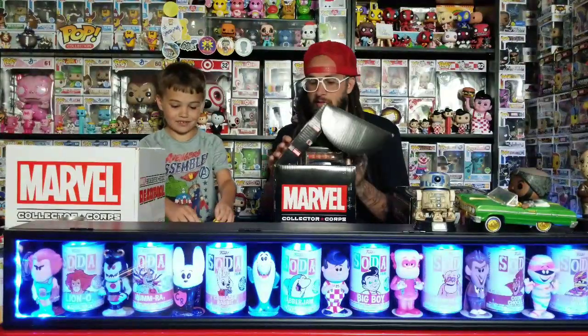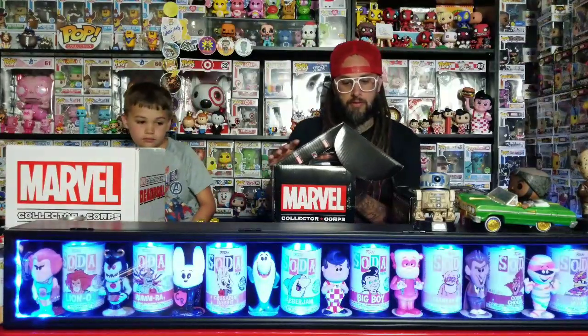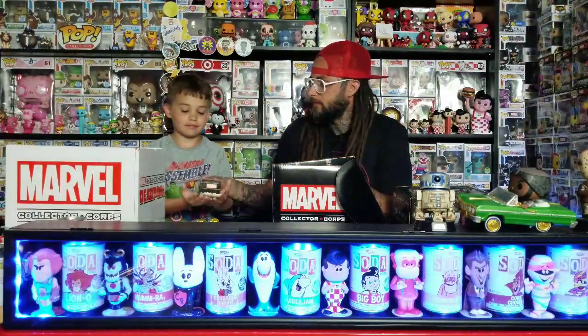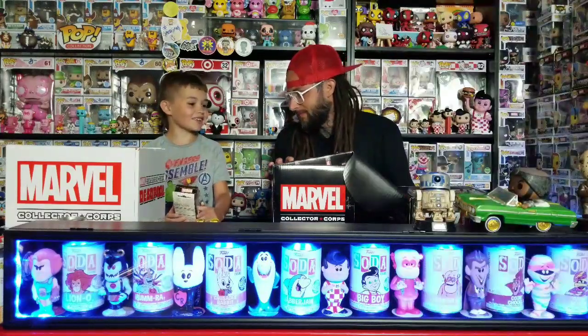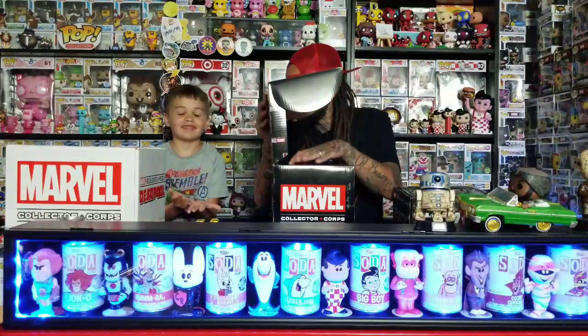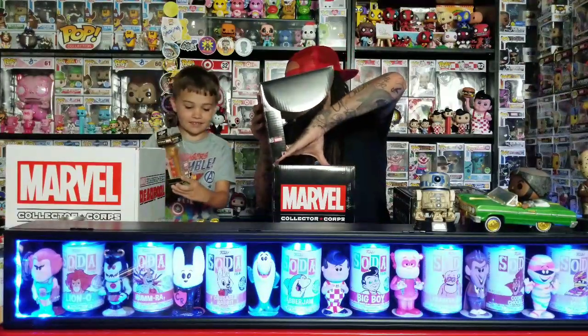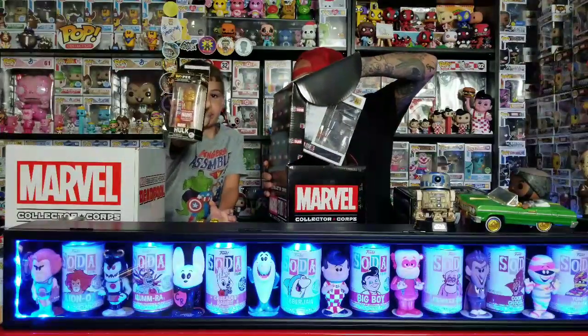What was the name of this box? 'Marvel Studios: The First 10 Years' — I guess that's the name of this box. Are you ready for the next thing? Oh, a whole PEZ set. It's a gold hook PEZ, that's a cool one.